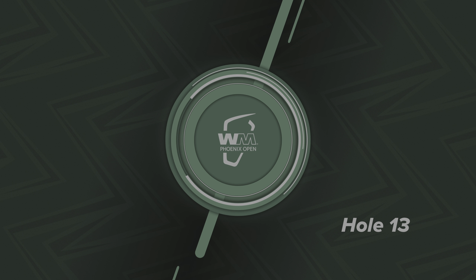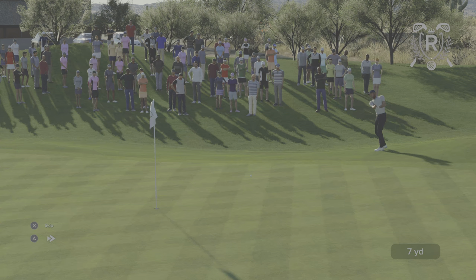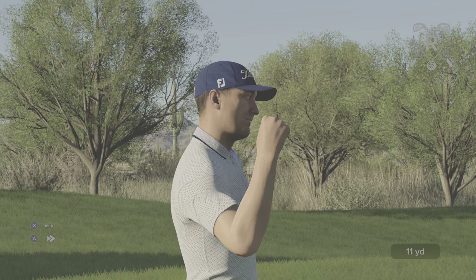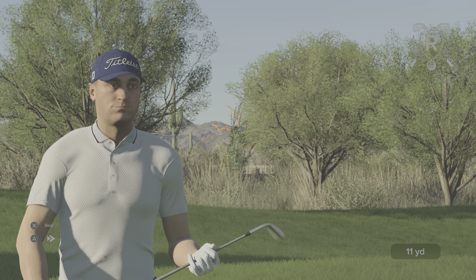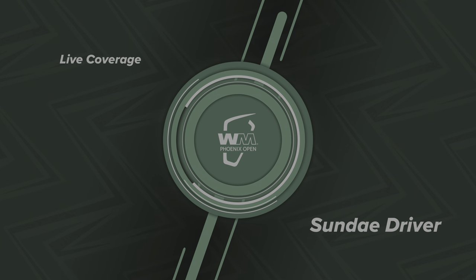Now let's head over and see what JT's been doing — he's just coming off a dropped shot on that last hole. That is simply brilliant — what a shot. I will take that. Also into the top five now. And after that effort, this is how the leaderboard looks.